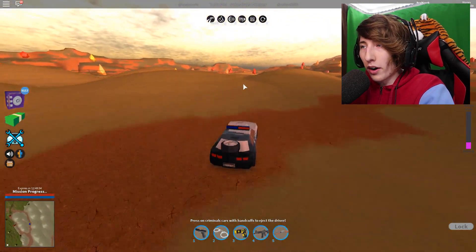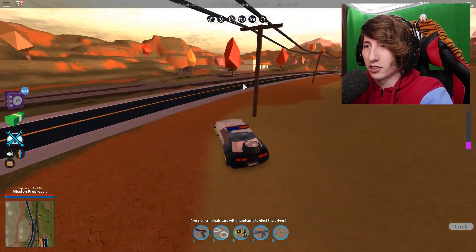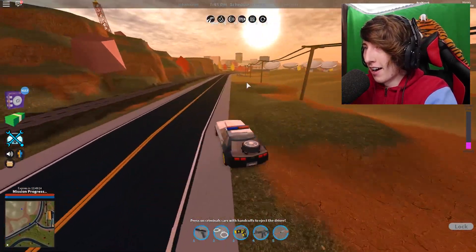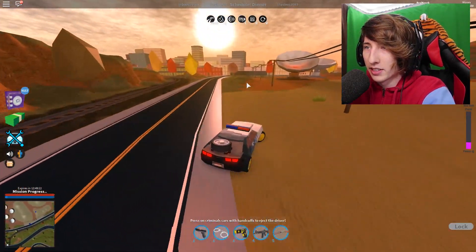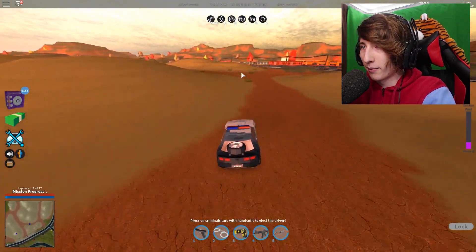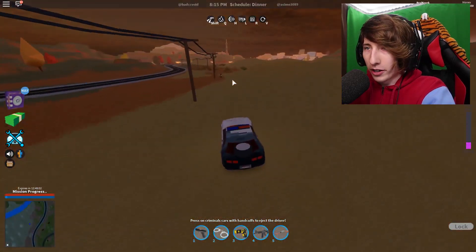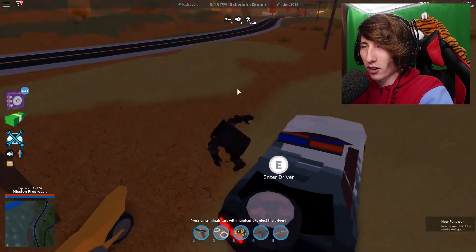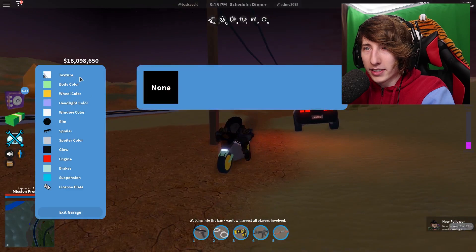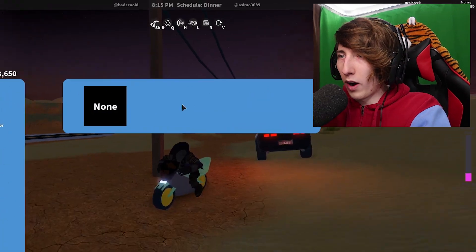I'm going to get a motorcycle because the headless horseman looks really awesome with one. Obviously there's no actual horses in Jailbreak — come on aCmo, please add that — so we gotta deal with a motorcycle instead. Let's go find one. Here's a motorcycle right here and it's also getting dark — perfect. Let's hop on. It looks so cool! We can customize it too — whoa, that's weird, none of the textures are on. That's a bug — I'll have to tell aCmo about that one.